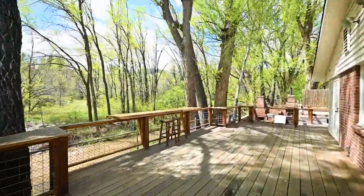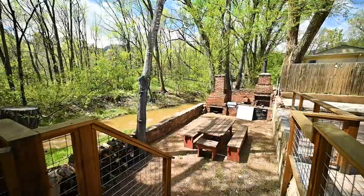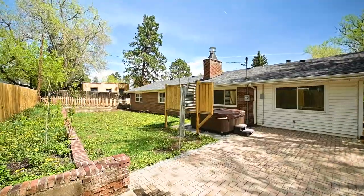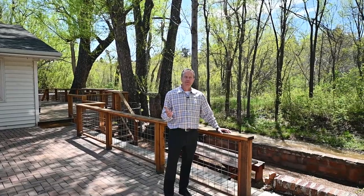Okay, here we are outside on the deck — great space to entertain, overlooking the stream. Back behind me there's a nice little barbecue kitchen area, and then the back side of the house is a great place to look at the mountains through the trees. What a great place to entertain!